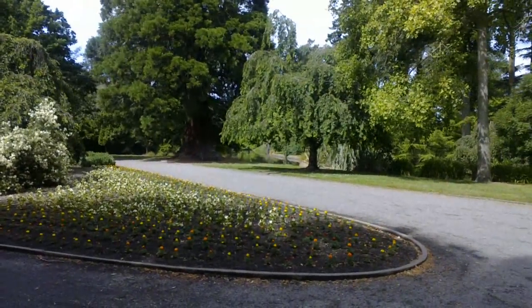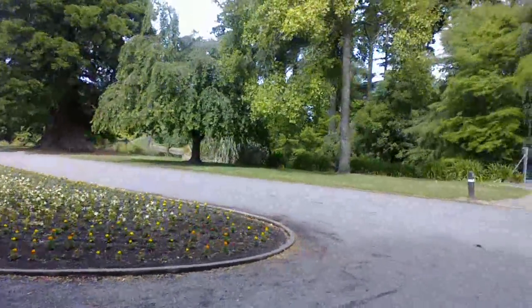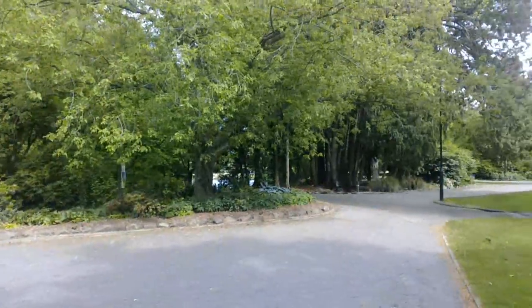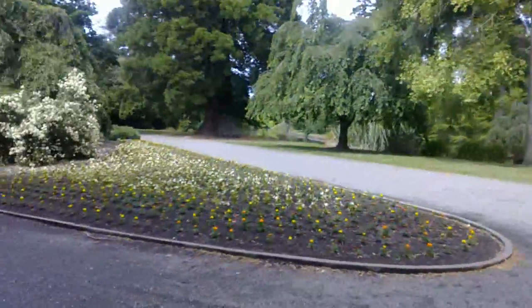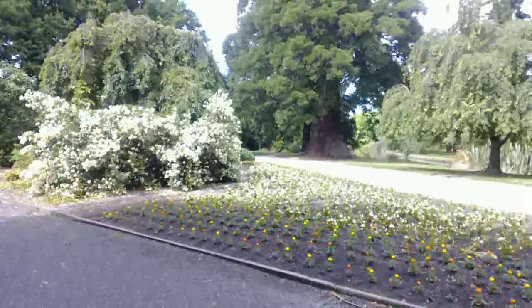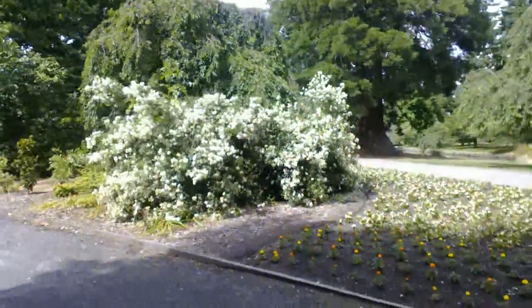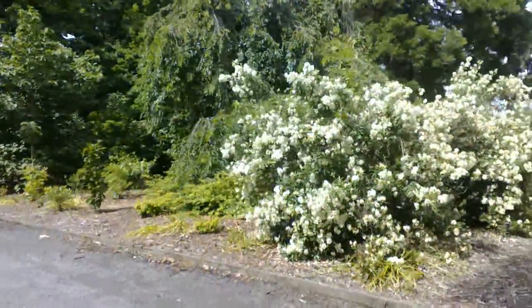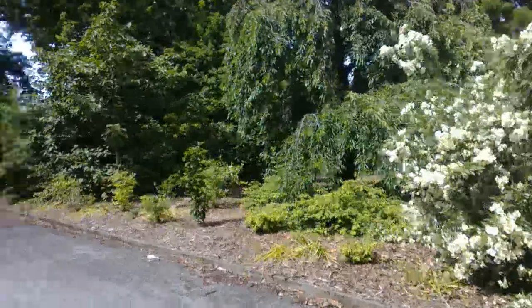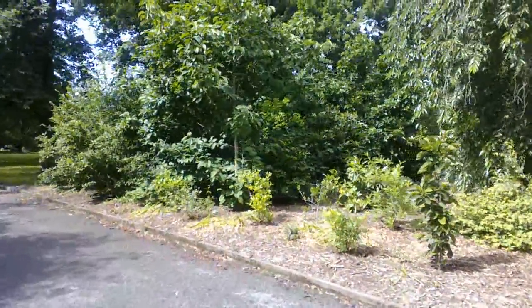I'm on my phone at the moment so not the best quality. There was another duck pond over there that we've just been to. The pretty gardens smell delicious — all the smells from all the flowers, lots of roses.